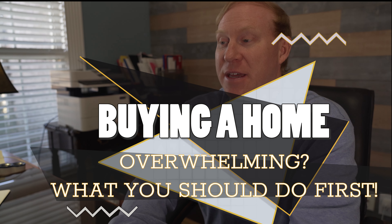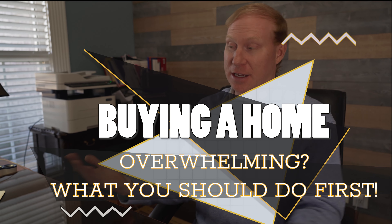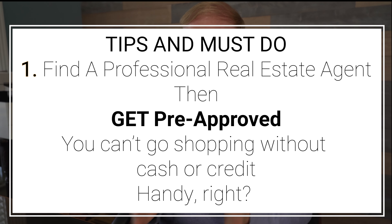The last two years have been insane in this real estate market. First step: find a realtor like myself. Second step, we've got to get pre-approved and walk through the whole process. My family and I have put together a first-time homebuyer's guide that is perfect to walk you step-by-step through the whole process.